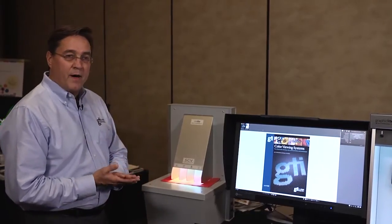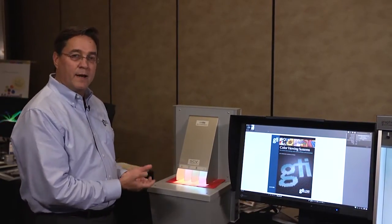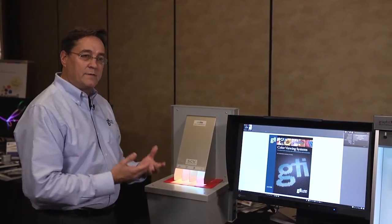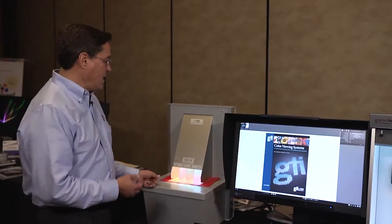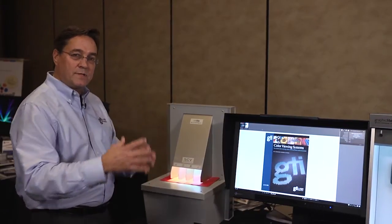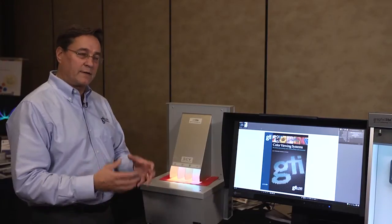So if my product is color-critical, then I need to be aware of the lighting that's illuminating my product. And if I need to communicate with people in my production supply chain, I need to share a common light source that we all use to enable effective communication of color.